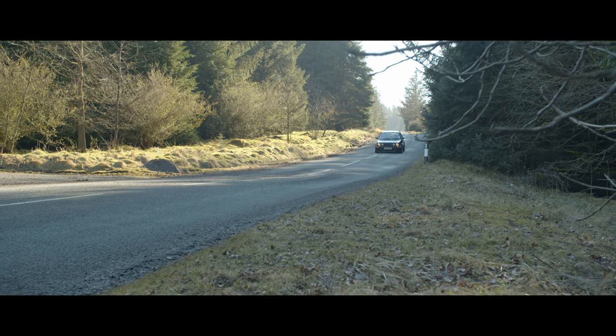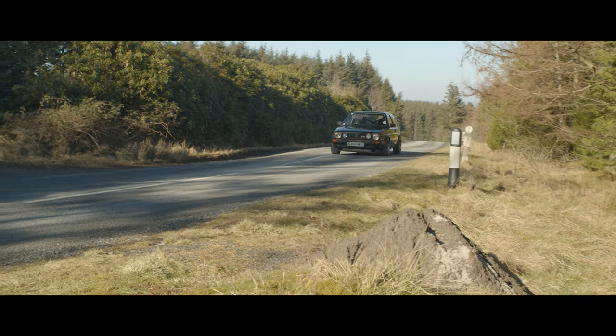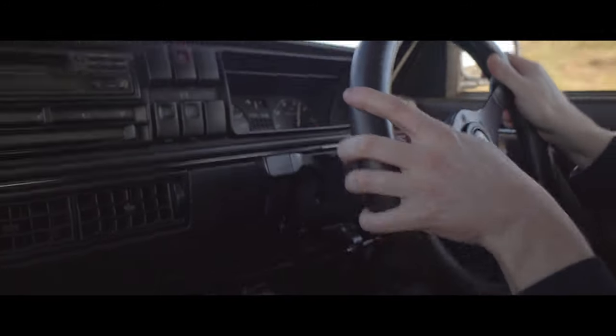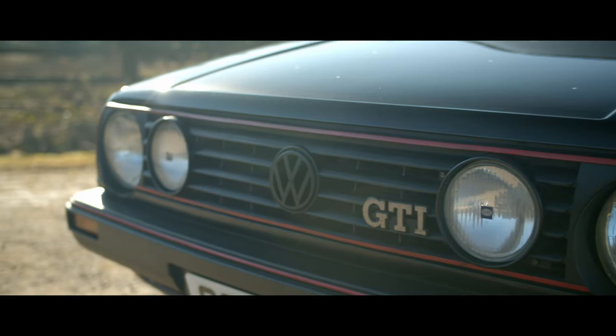The Mark II Golf GTI was introduced in 1984 and offers many advantages over the Mark I in the driving dynamics department. Initially it featured a 1.8-litre inline four-cylinder engine with two valves per cylinder producing 112 horsepower, as we see in James's car here, with a slight bump in power as noted. Weight stands at around 960 kilos, giving it a very favourable power-to-weight ratio, allowing a 0-60 time of 8.4 seconds and a top speed of 120 miles an hour — certainly impressive for its time.